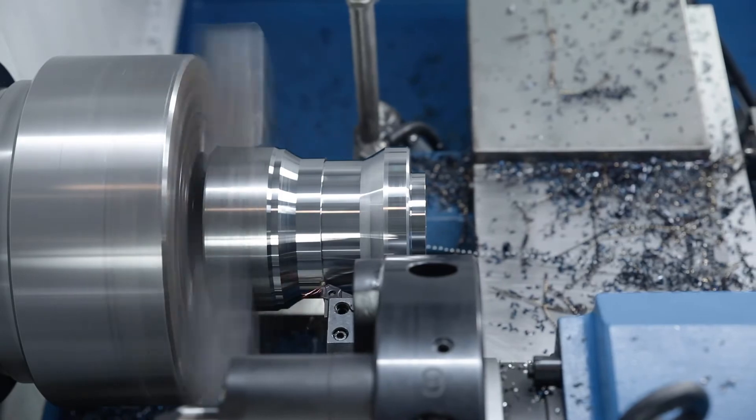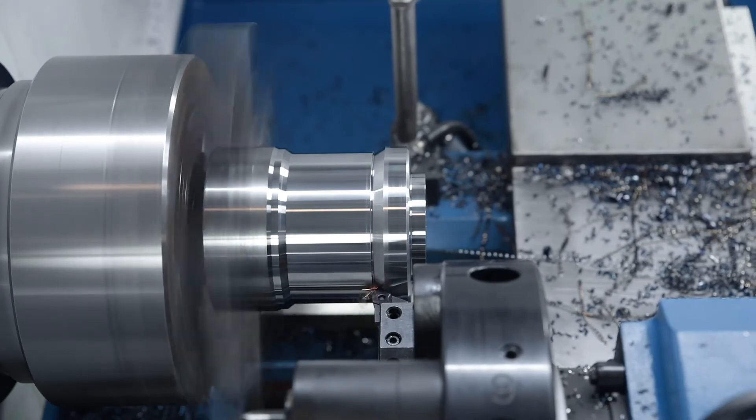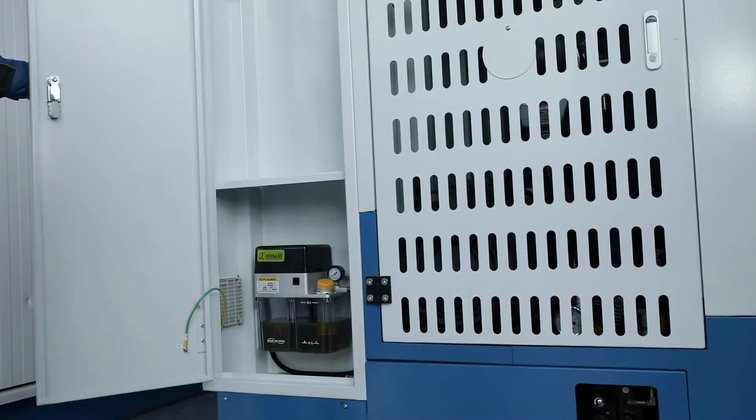The massive tailstock impresses with its easy handling and high clamping force. The intelligent central lubrication unit supports the low-maintenance operation of the machine.